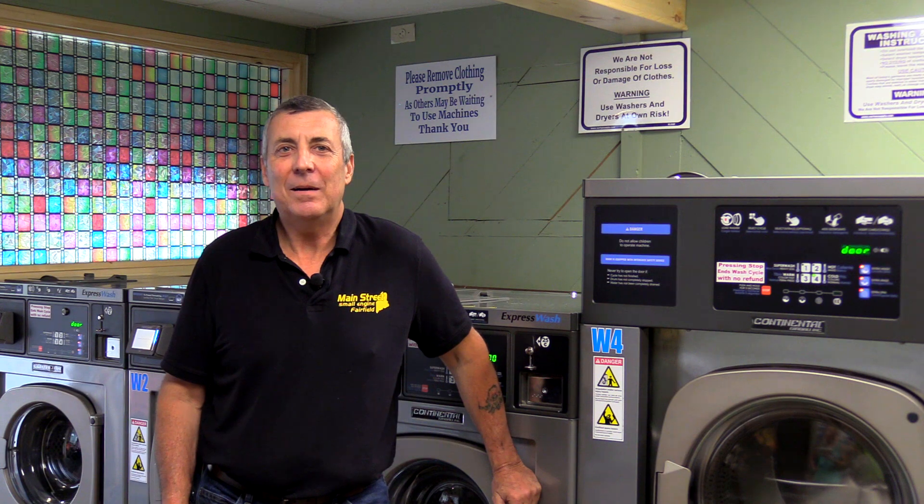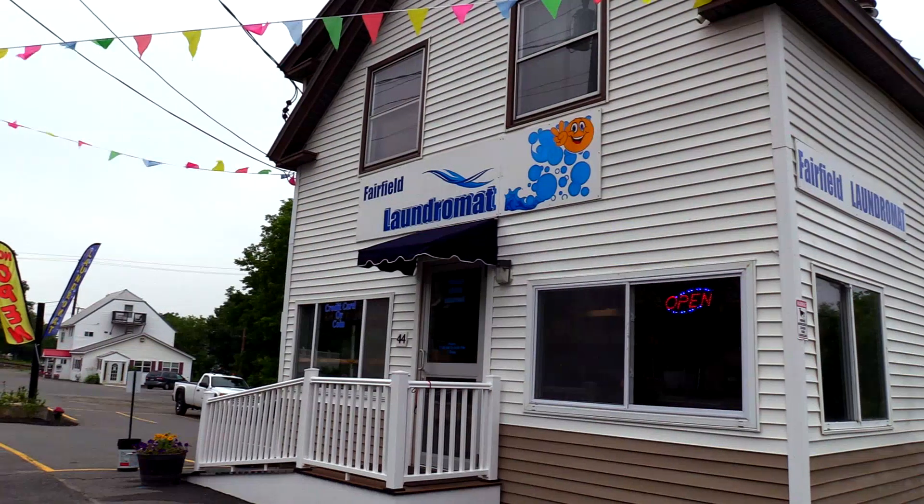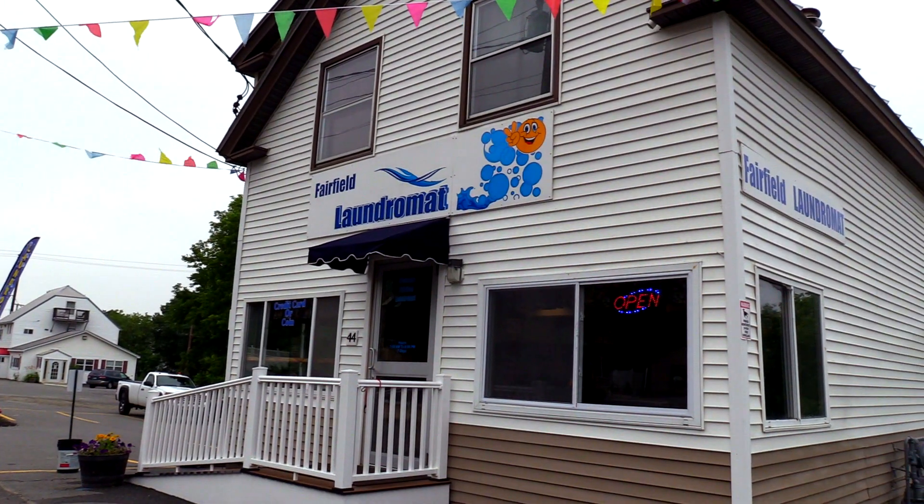My name is Fred Oreola, Fairfield Laundromat, located at 44 Main Street, Fairfield.